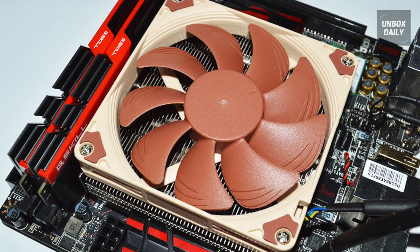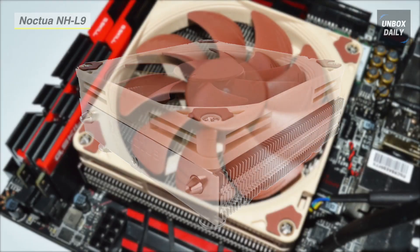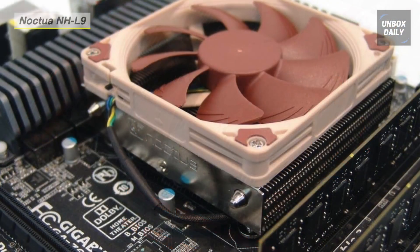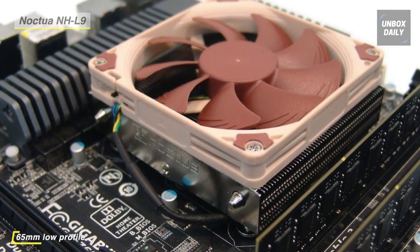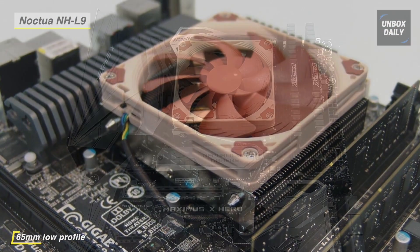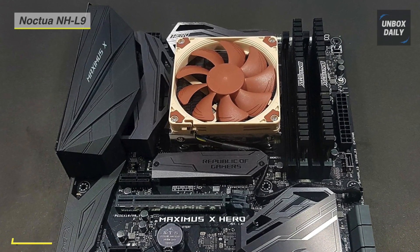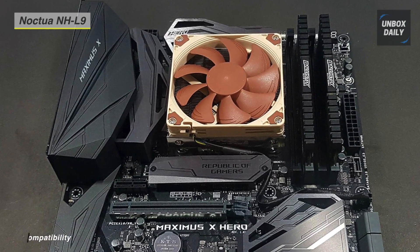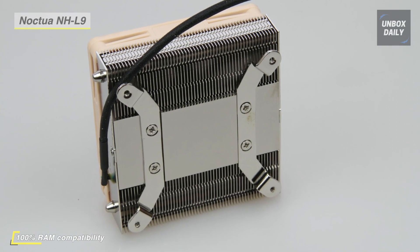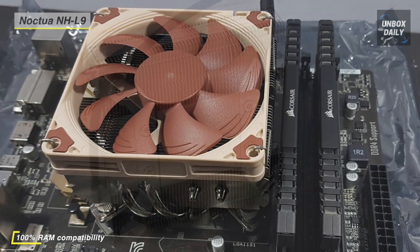Keep your CPU running cool with the Noctua NH-L9X65 low-profile CPU cooler. This air cooler sits just 2.56 inches (65mm) high and is designed for use in HTPC and small form factor cases. Highlighting a nickel-plated copper heat sink and pipes, this CPU cooler also sports an NF-A9X14 PWM low-profile fan with speeds of 600 to 2500 RPM and a noise level of 23.6 dBA. An included low-noise adapter can bring the fan's max speed down to 1800 RPM, dropping volume to just 14.8 dBA.